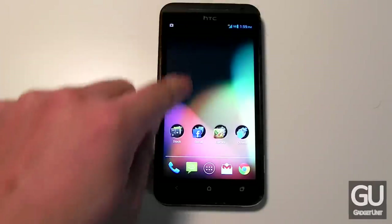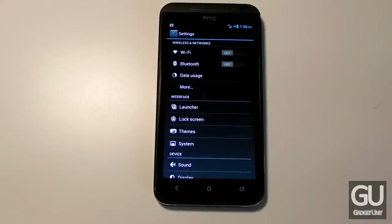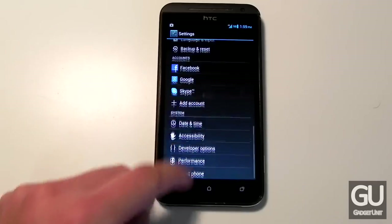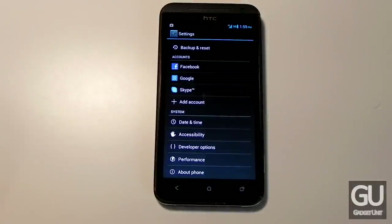If we head over to the settings app, here's what it looks like — it's completely stock. You don't have any overlay the manufacturer put on top. It looks nice, everything is very organized, I can find exactly what I'm looking for without any issues, and it scrolls much smoother than with the HTC Sense 4 Plus overlay.